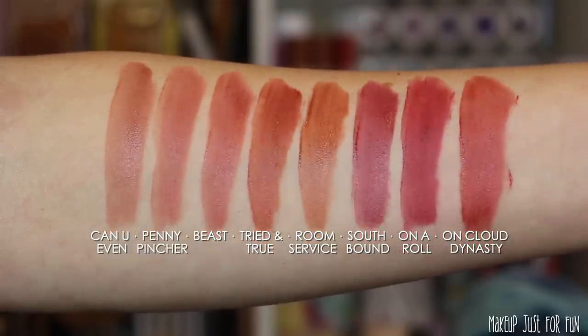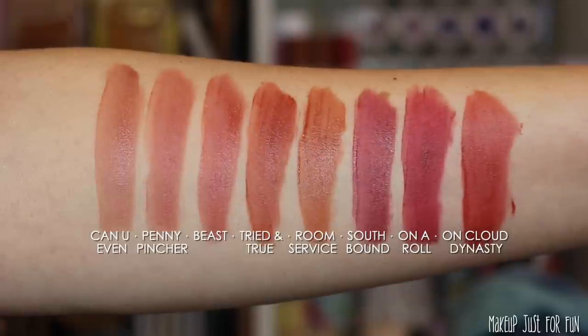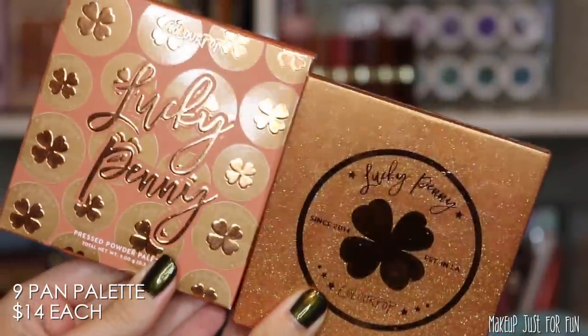Here are lip swatches of the three shades. First is Penny Pincher, a mauvey rose color — this is the shade I'm wearing throughout the video. Next is Tried and True — no surprise, this is my favorite of the three; a nice warm neutral is always my go-to. The last shade is a classic red called On a Roll — I see this being very useful for both fall and holiday looks. I'll also show a few comparisons with previously released Luxe Velvet lips; some of those may be discontinued, so one of these could be a great replacement.